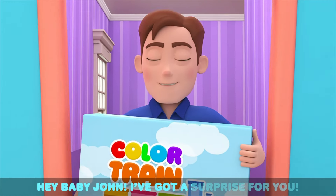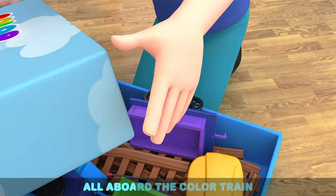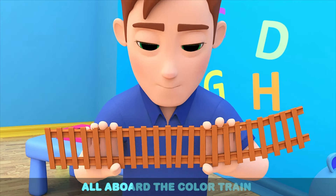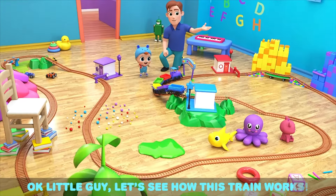Hey baby John, I've got a surprise for you — a brand new train set! All aboard the color train, the color train, the color train! All aboard the color train, the colors of the rainbow. Okay little guy, let's see how this train works.